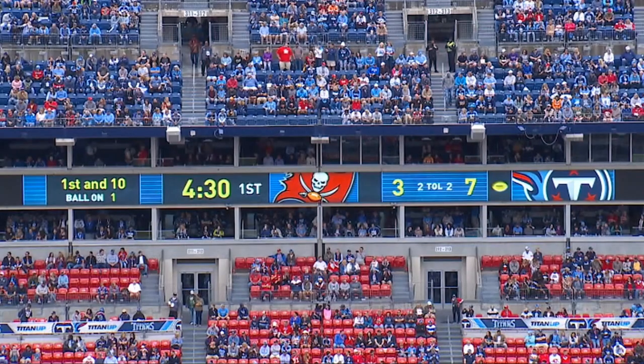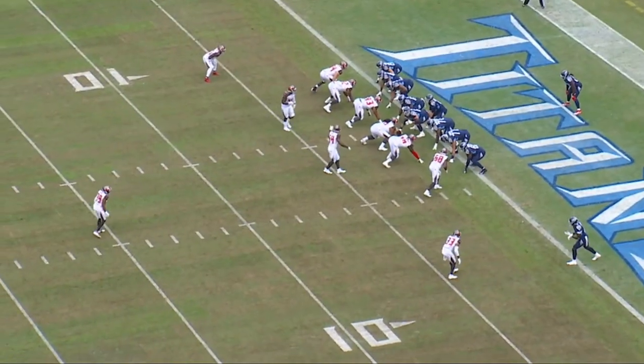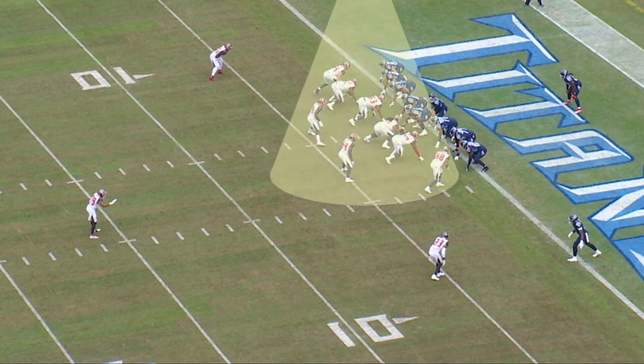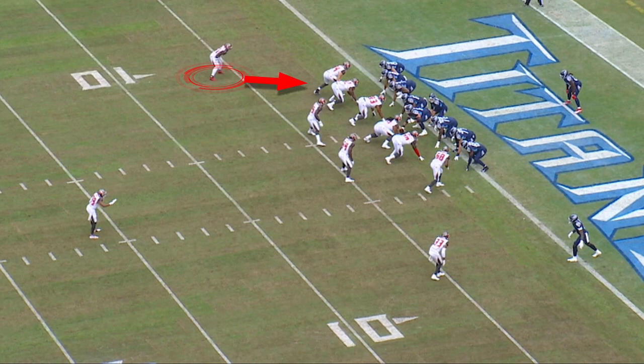We've got first and 10, ball on the minus-one yard line, 4:30 in the first quarter. We're in 13 personnel here, which is three tight ends, one wide receiver, one running back. The Tampa Bay Buccaneers have deployed an eight-man front, which really ends up being a nine-man front because the corner is coming up on the nub-side tight end very, very tightly.